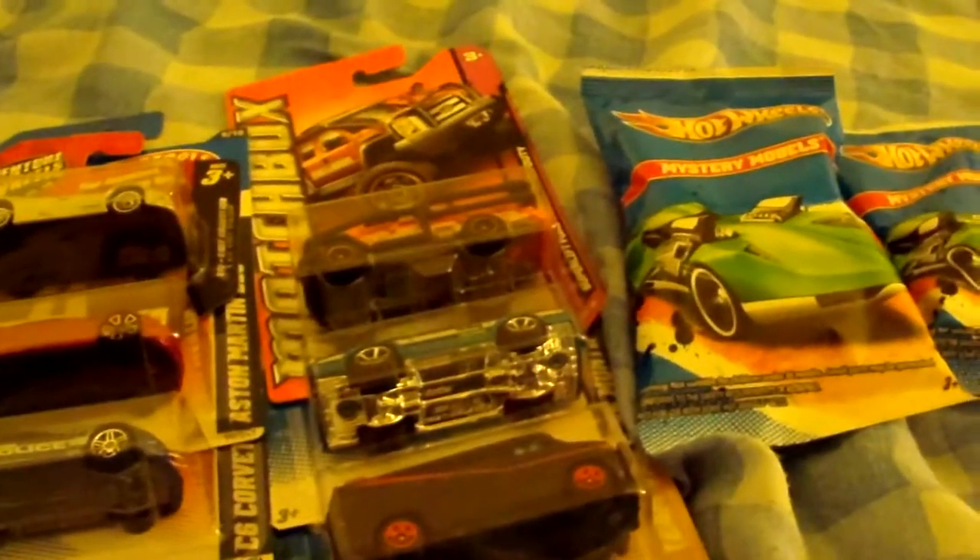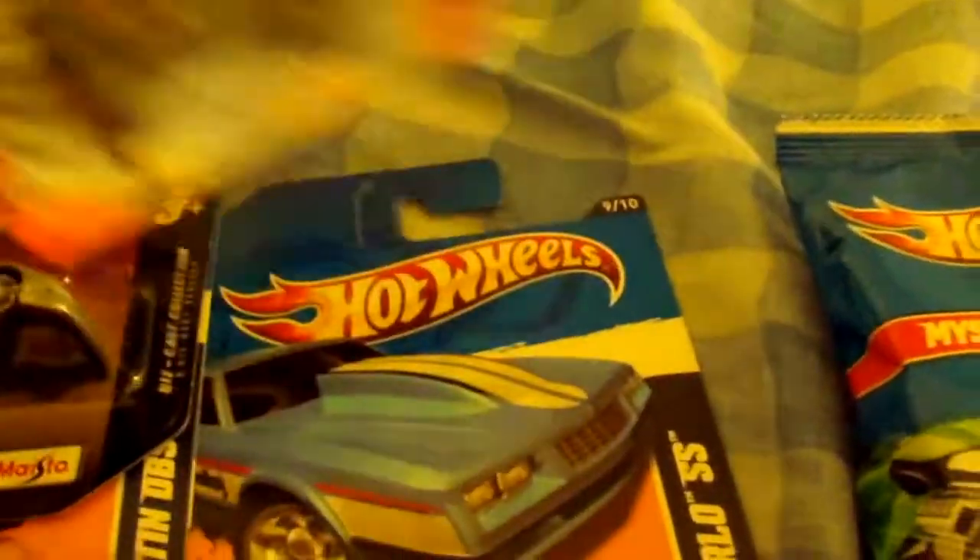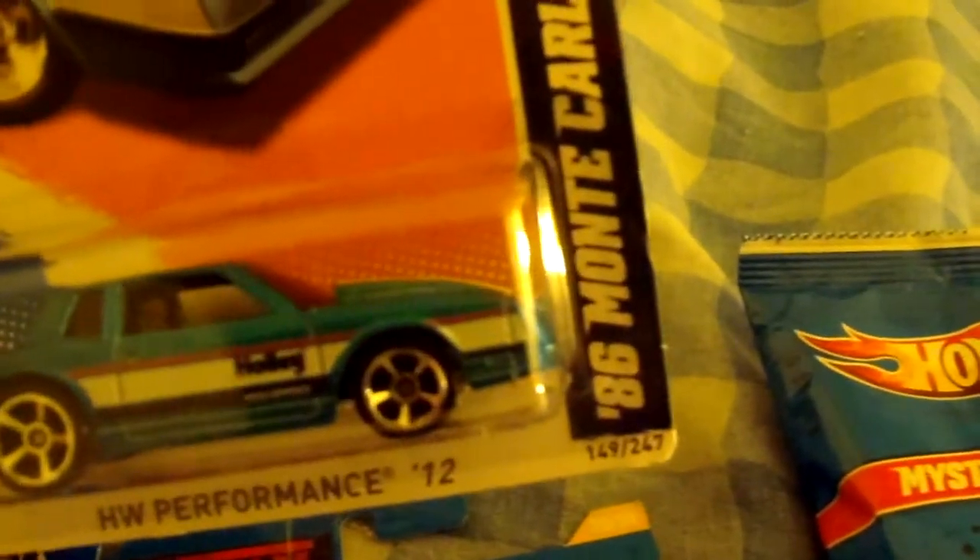Hey YouTubers, I'm back with another installment of my Hot Wheels and Matchbox cars. These are what I picked up today. I actually picked up another F-350 Superlift truck — had to get one, so I have three now. Two are on my layout, and this one will be going up there soon. I also got an '86 Monte Carlo SS Holley equipped edition.